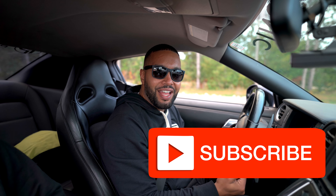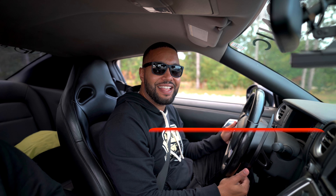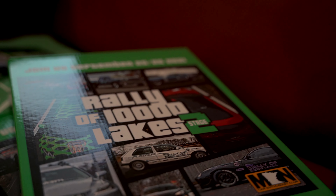Hey guys, welcome back to the channel. If this is your first time here, welcome. On this channel I like to showcase the automotive culture and the positive impact it has on the community. On today's video, we are on the Rally of 10,000 Lakes, Stage Two.